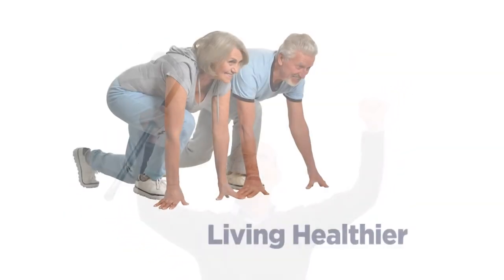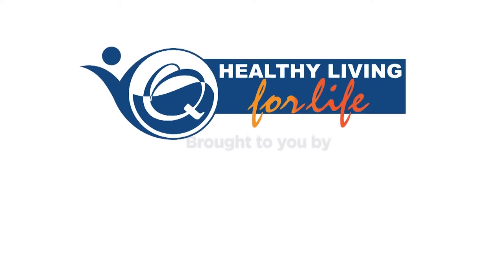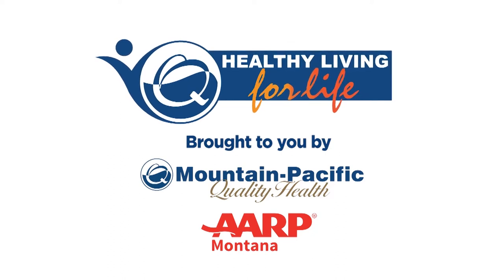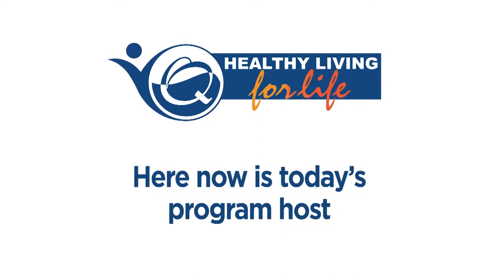Living longer. Living healthier. Living better than ever before. Welcome to Mountain-Pacific's Healthy Living for Life, a weekly series that gives you the information, education, and expert insight you need to become an active participant in today's ever-changing healthcare climate. Here now is today's program host.